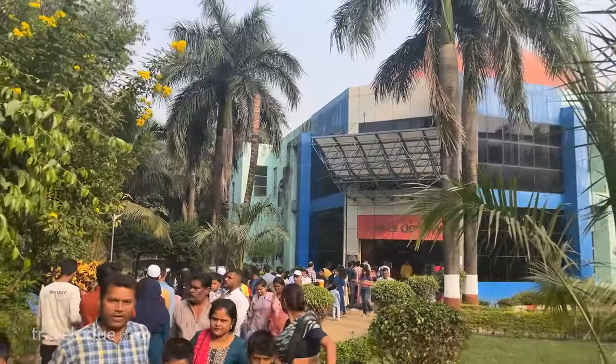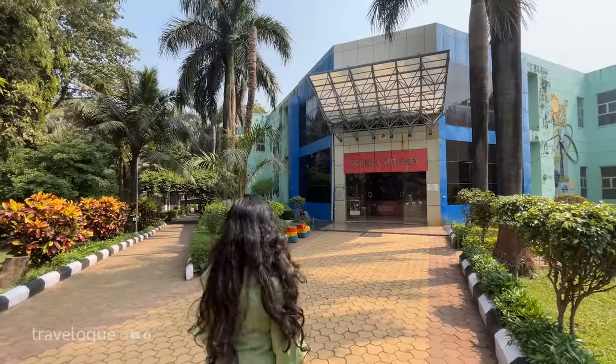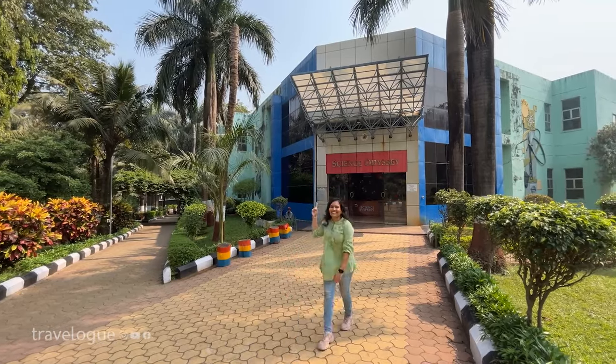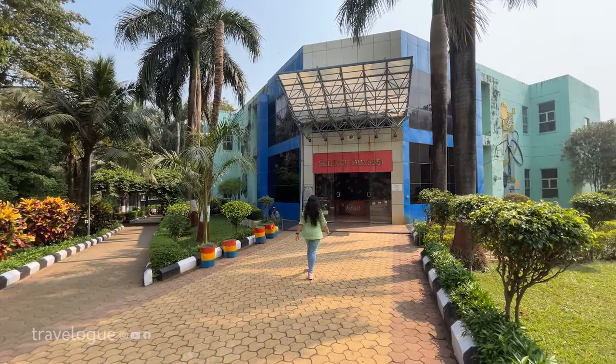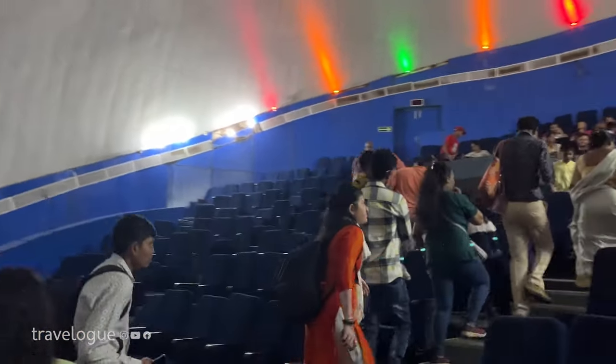Science Odyssey ka show Science Center ke bahar hai aur aapke show ka time ticket par mention hoga. Yeh almost 40 minutes ka show hai jisme humans ke space travel ki history ke baare mein narrated story hai. Hum woh maanon prajati hain jo aise yaan banate hain jo humein brahmaand mein agyat sthanon tak le jaate hain.